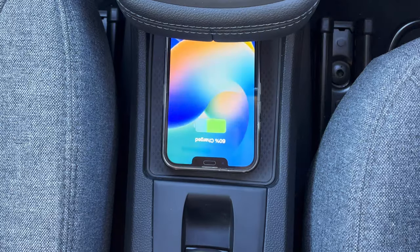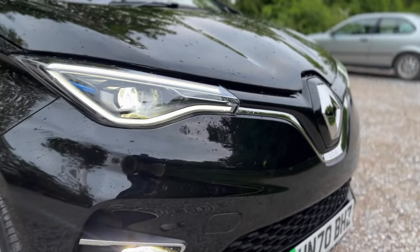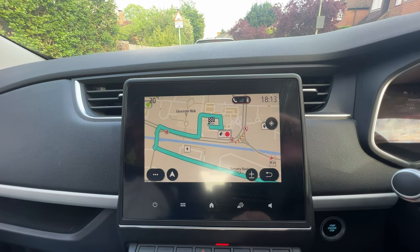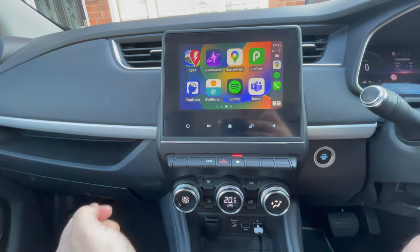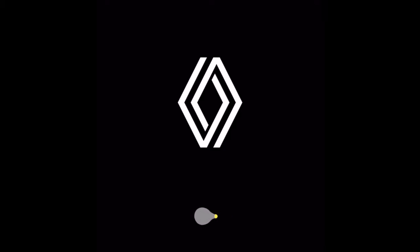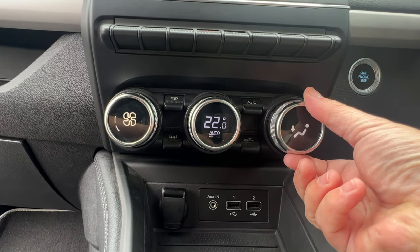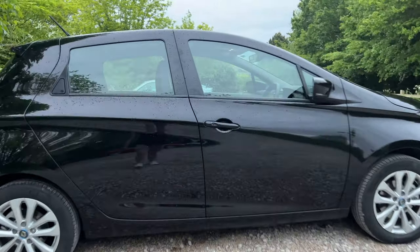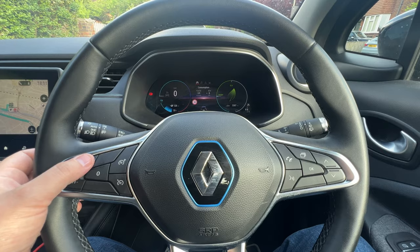Don't judge a book by its cover, because the Renault Zoe has still some great features. This particular model — the ZE50 Iconic R135 — is a really good spec. It comes standard with satellite navigation with navigate-to-public-chargers, Android Auto and Apple CarPlay, wireless charger, and you can use the Renault app to check your state of charge and precondition the cabin. It also comes with great customization inside the cabin including the driver's binnacle and keyless entry.